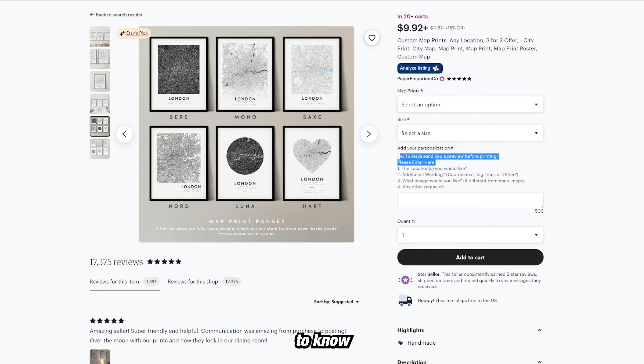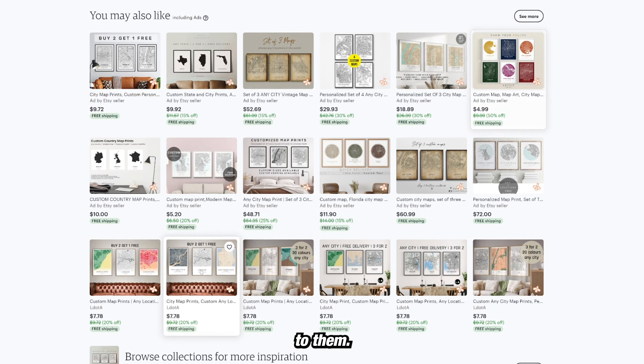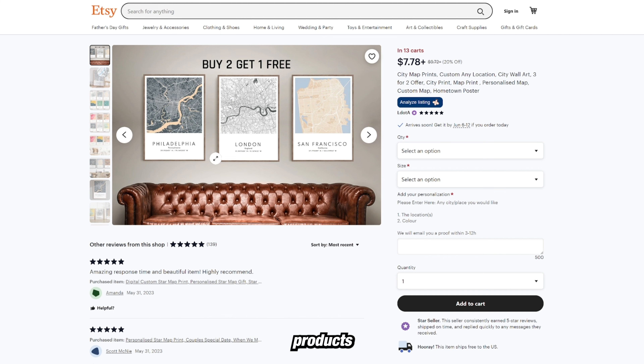Personalization — all things you would need to know how to do if you were going to put this into your own listing. The thing is, these map prints are very saturated as a niche, but there's so many different things you can do — so many different styles, so much creativity that can be added to them. Look how good some of these look and how unique they are. There is a demand for these products.